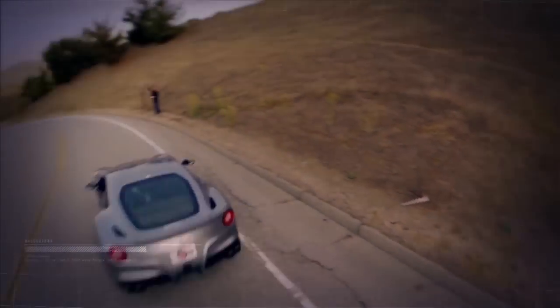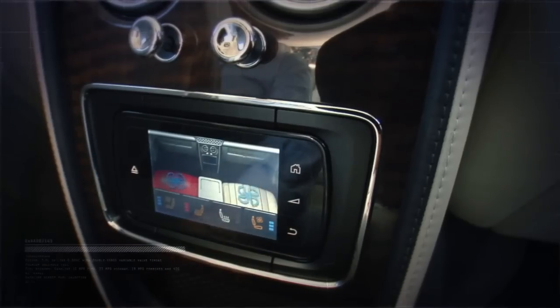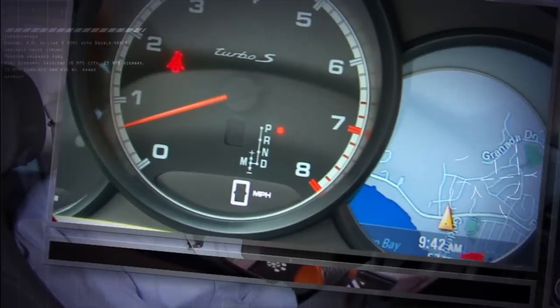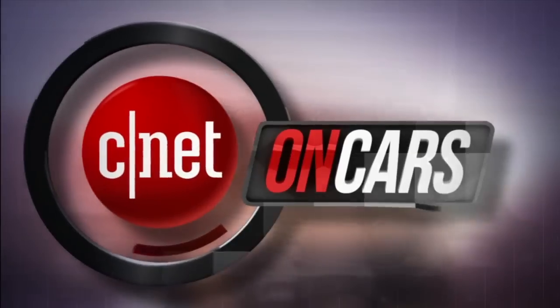We see cars differently. We love them on the road and under the hood. But also check the tech. And are known for telling it like it is. Ugly is included at no extra cost. The good, the bad, the bottom line. This is CNET on Cars.